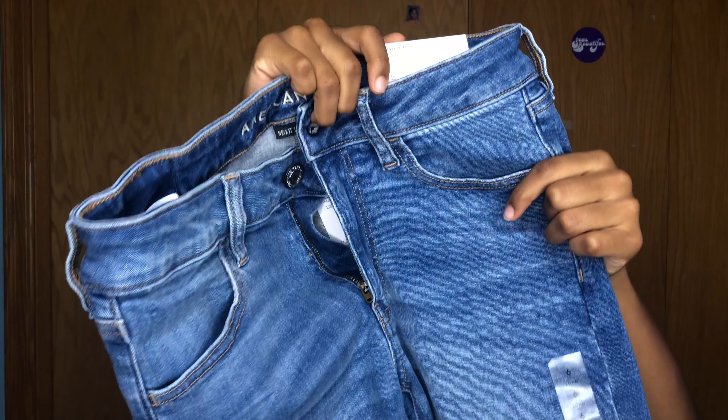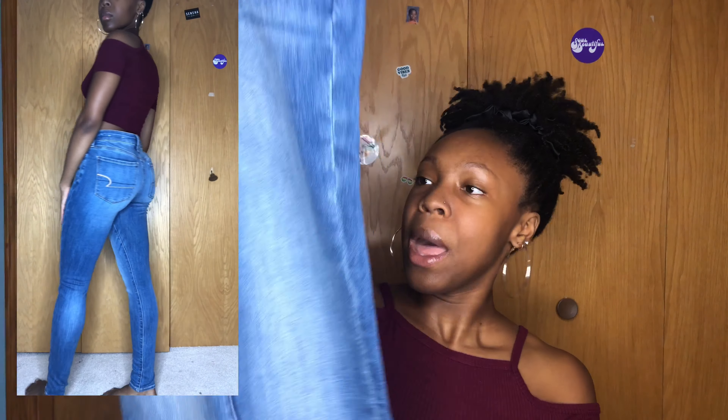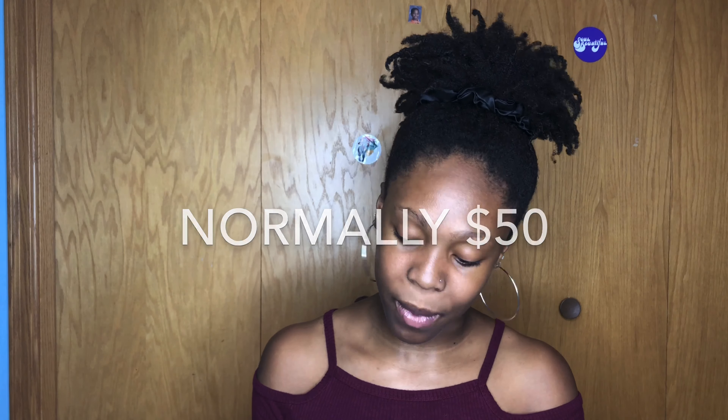Next is American Eagle, where I got two jeans. This first pair is technically jeggings, a size 28 or size 6. These jeans are a very sturdy material and just very high quality. I usually don't get my jeans from American Eagle because they can be expensive, but I'm going to start doing it more because their jeans fit very well. These were only $25 on sale — I had to cop it.